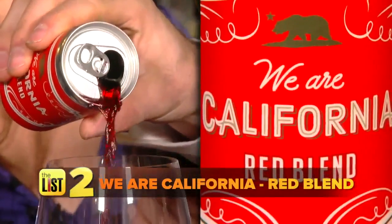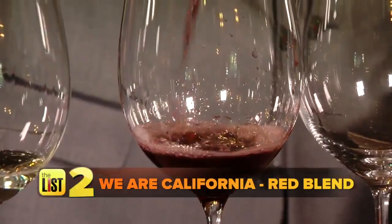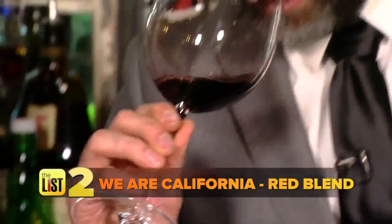The next can wine we tasted: the We Are California Red Blend from Sonoma County, found online or at Total Wine and More. It steps up the price a little to $2.99 a can. Fairly simple, doesn't have a lot going on — I can tell your hopes aren't that high for this blend.